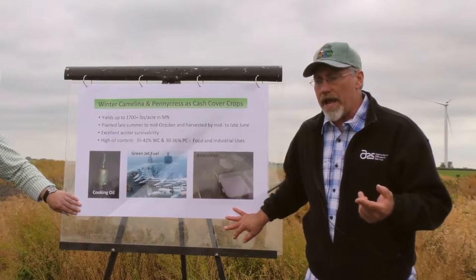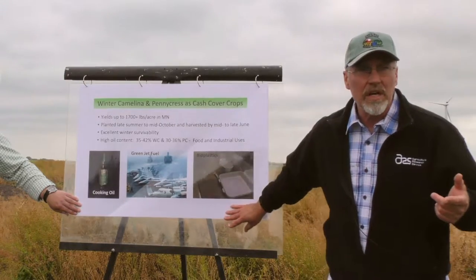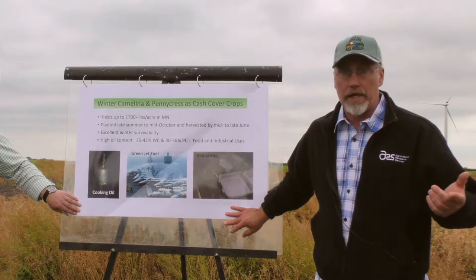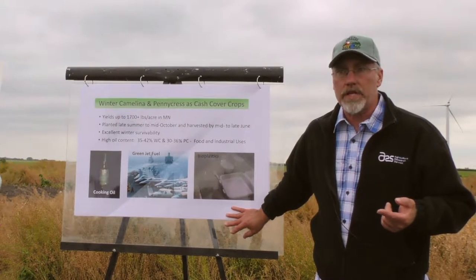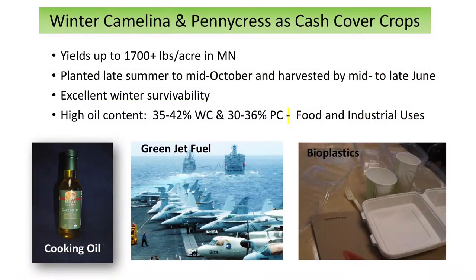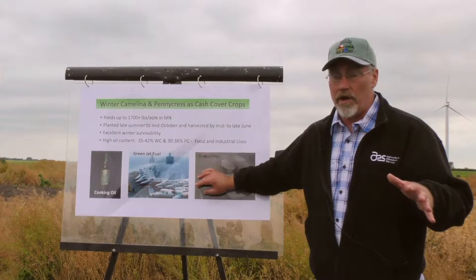Pennycress and winter camelina are both mustard species — brassicas. They belong to the same plant family as canola, and they're closely related to canola. Because of that, they have relatively high seed oil content. Winter camelina is a bit higher than pennycress. Typically, we see oil content of around 35 to 42%. There are both winter and spring varieties of both camelina and pennycress.